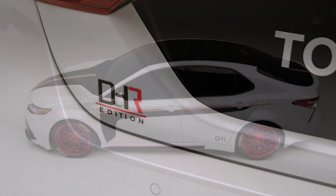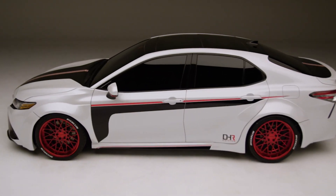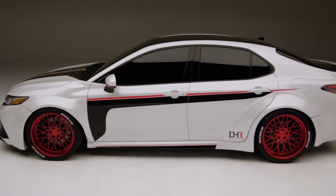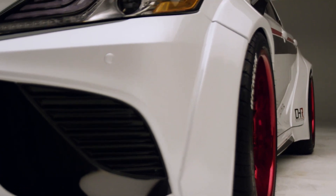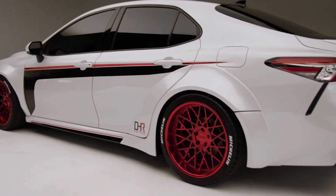The favorite point on this build has got to be the fenders with the wheels. That combination — how we were able to take a fender flare set, mold it onto this car, and build a wheel that will actually fit that fender flare — that was probably the most rewarding because of the way it looks.